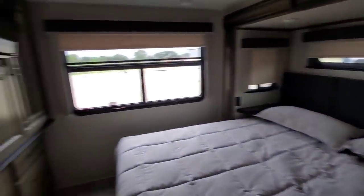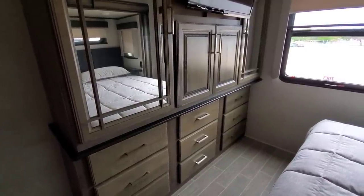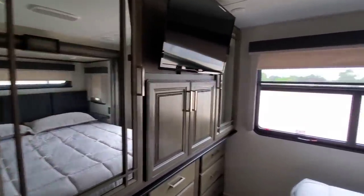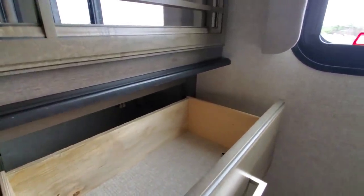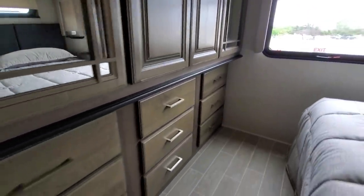There's just a ton of cabinets and drawers back here. Whatever you give up in bathroom storage, you more than make up for in the bedroom — tons of cabinets and drawers with good depth, probably 13 to 14 inches. There's a nice hanging rod up top, and the drawers here are plentiful — nine drawers back here, which is impressive.